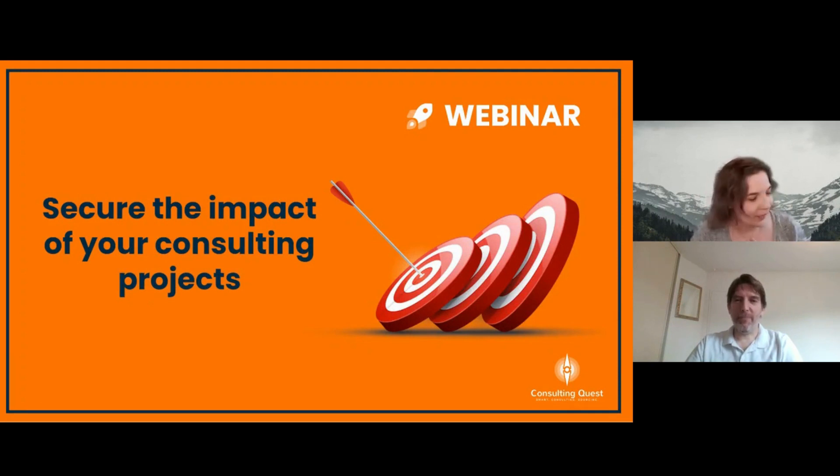Welcome, everyone. Today we're going to talk about how to secure the impact of your consulting projects. This is part of a series of webinars we've launched around how to maximize the ROI of your consulting. The previous episode, two months ago, was about how to buy better and keep your costs under control — two sides of the same coin. When you talk about ROI, you have value and cost, and the people that can affect the impact and affect the cost are not really the same people. That's why we separated them.